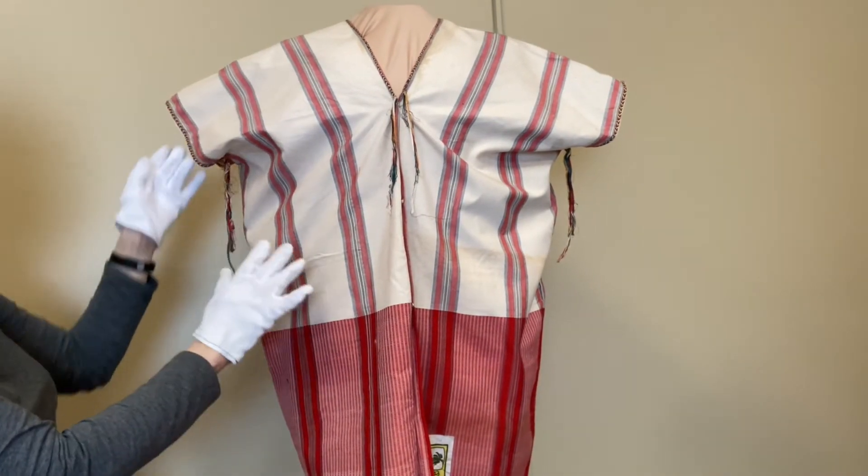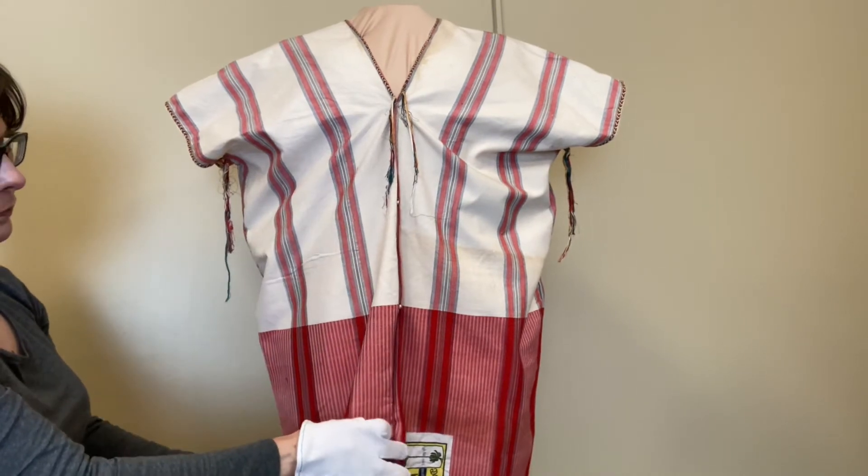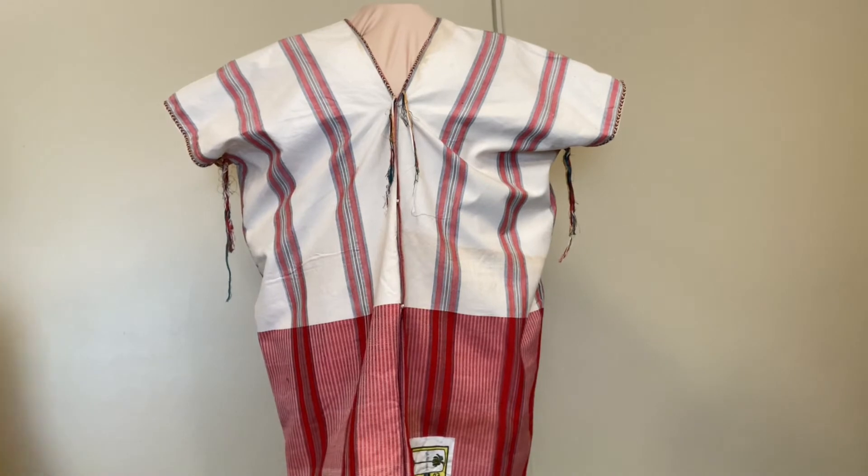In Burma, or today Myanmar, this type of shirt is still worn for either formal or casual occasions.